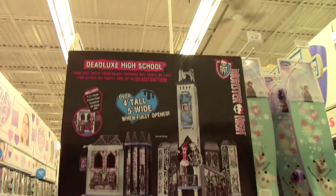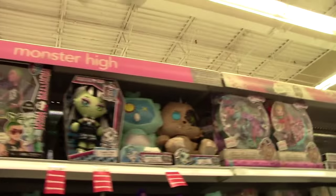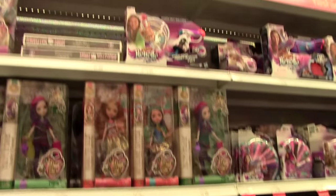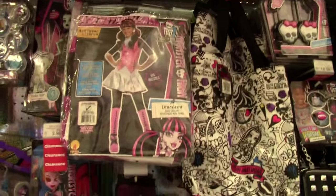It's the Monster High Deadlux High School - that is so awesome! There's all the Monster High. Ever After High - it doesn't look like we have any of the new ones. We still have Duchess - we've got tons of Duchesses. If Amanita would go cheaper I would purchase her - she's still $24.99. Oh, they've got the costumes and there's Draculaura. They're getting ready for Halloween.